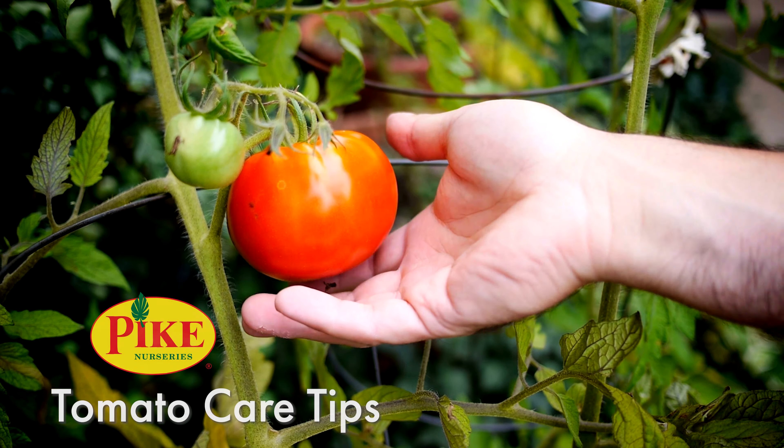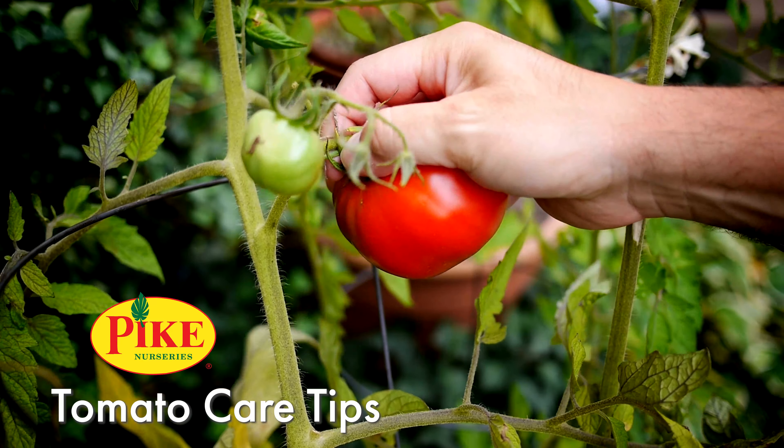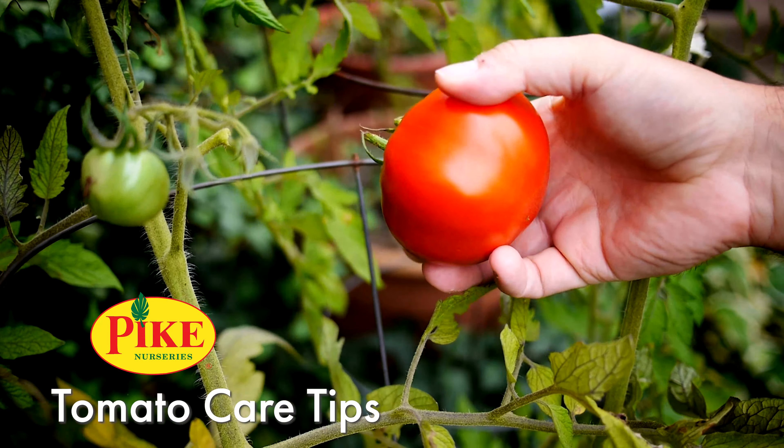Tomatoes are actually very easy care and don't have a lot of issues, but here are some common problems that you may run into with your tomatoes.